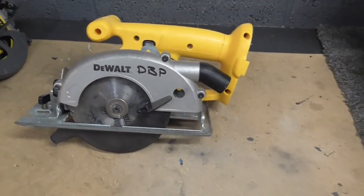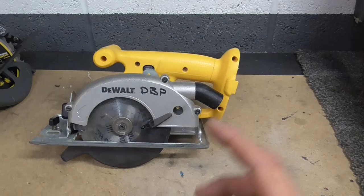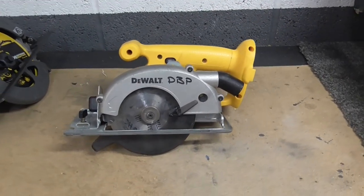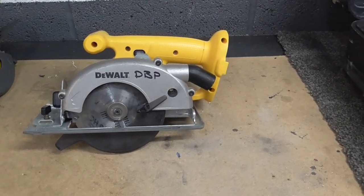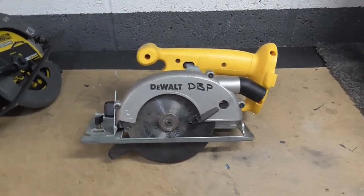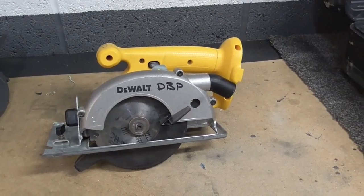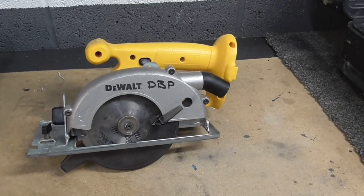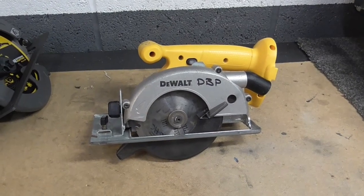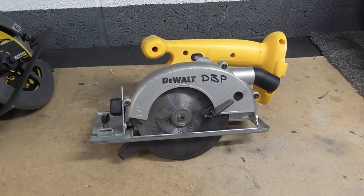You didn't get particularly long run times, and as I said it wasn't particularly powerful. Ironically, it was this saw and the battery technology that actually made me move away from DeWalt, because it seemed that DeWalt's battery systems got overtaken by companies like Makita, who seemed to embrace the nickel metal hydride batteries and the lithium-ion batteries earlier. So I made a jump from the DeWalt platform onto the Makita platform and stayed with it for many years.